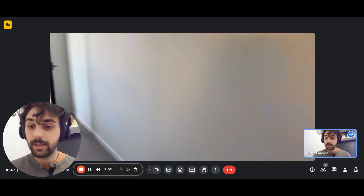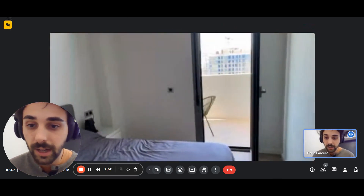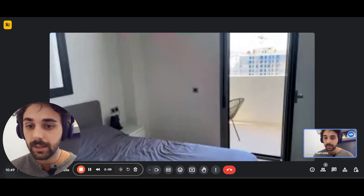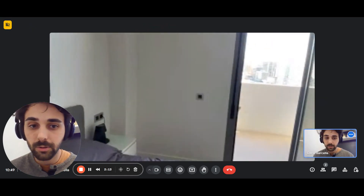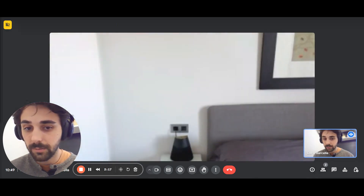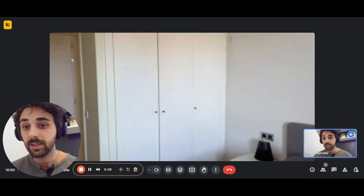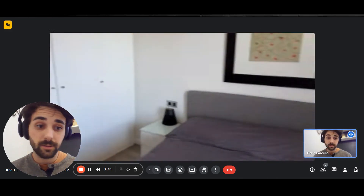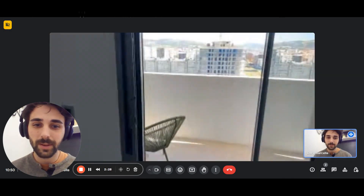And here we have the second bedroom, which is like a master bedroom. You'll have a double bed with a little bedside table. The wardrobe is right there on the left, and as you can see it's pretty big — it goes from the bottom all the way to the top, so again lots of storage space.